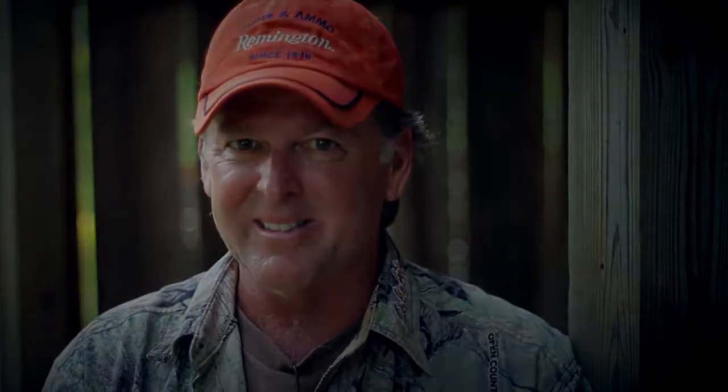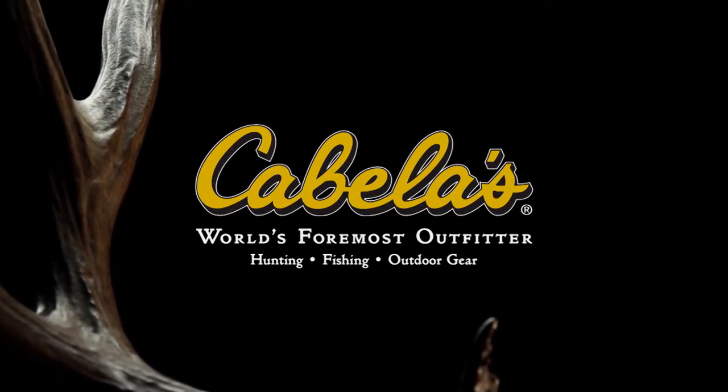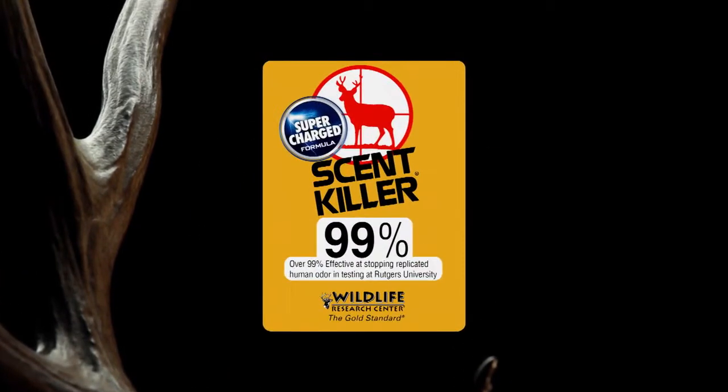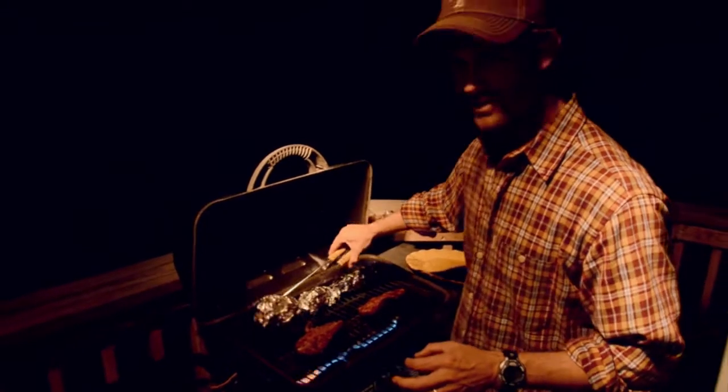Anywhere in North America, whitetails are river bottom animals. If you hunt good ground somewhere like the North Platte, you are going to have a good hunt and you might float out your own big buck — that's sure to be a cool hunt. Big Deer is presented by Cabela's, world's foremost outfitter. Also brought to you by Supercharged Scent Killer by Wildlife Research Center, beyond 99%.